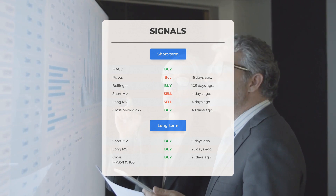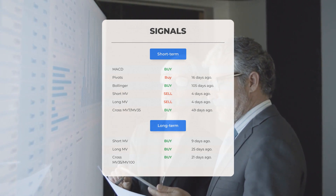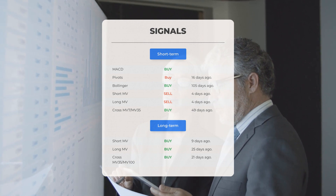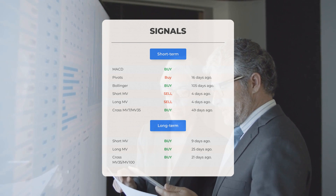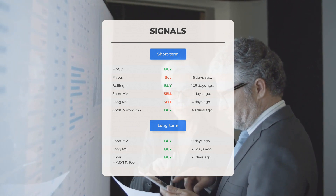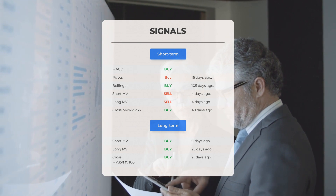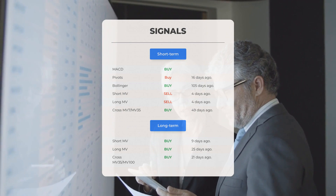Looking at the 12-month chart: the short moving average delivered a buy signal nine days ago, the long-term moving average gave a buy signal 25 days ago, and the relation between the short and long moving averages triggered a buy signal 21 days ago. Visit stockinvest.us to uncover even more valuable insights.